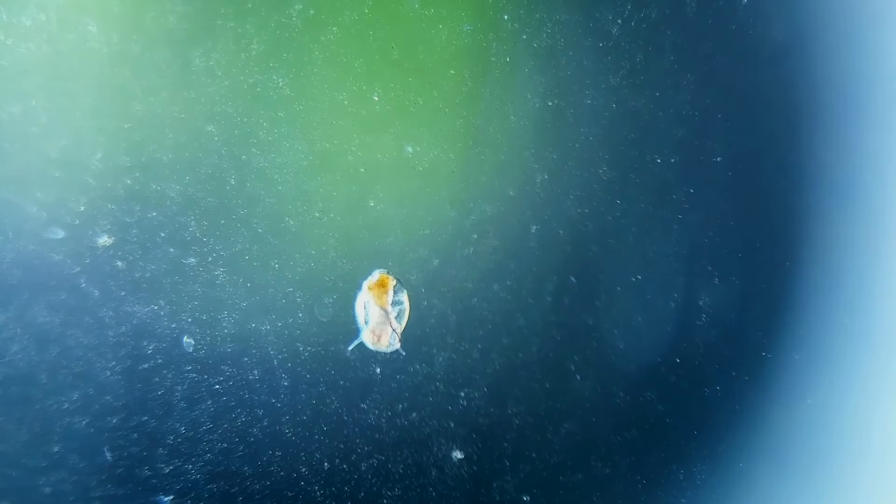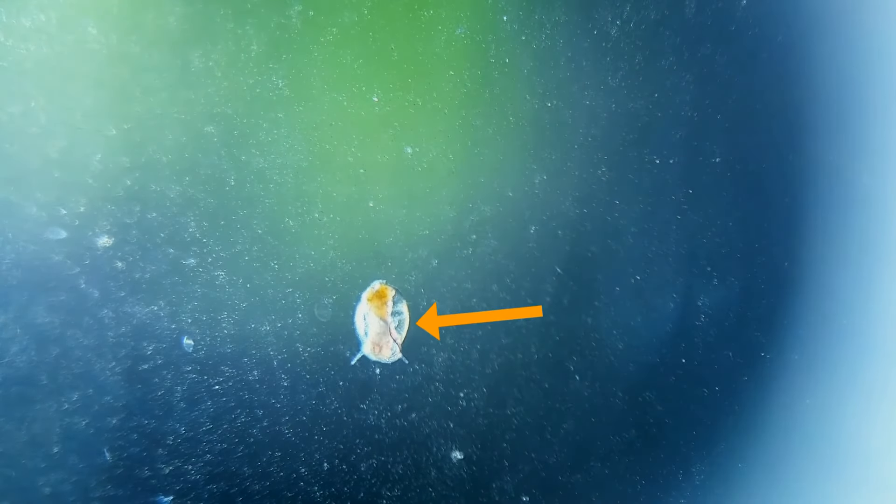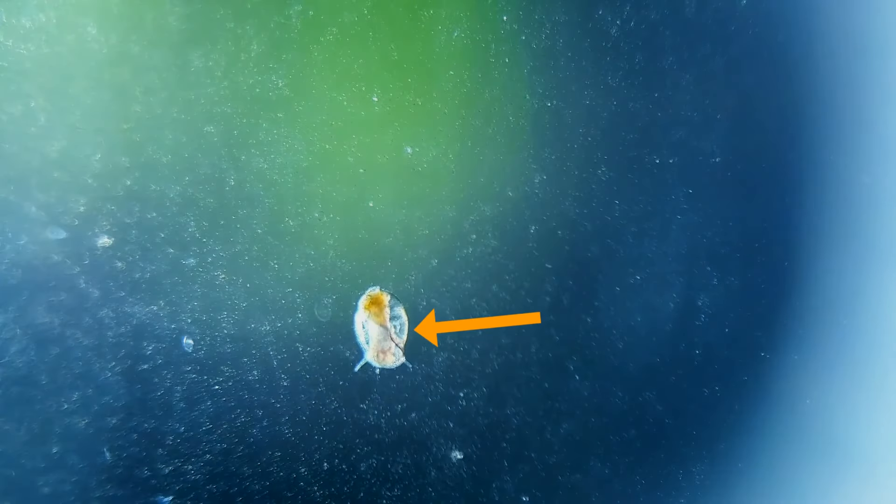I included some footage of this small little snail so you can get a better example of how you can see its heart beating through its shell.